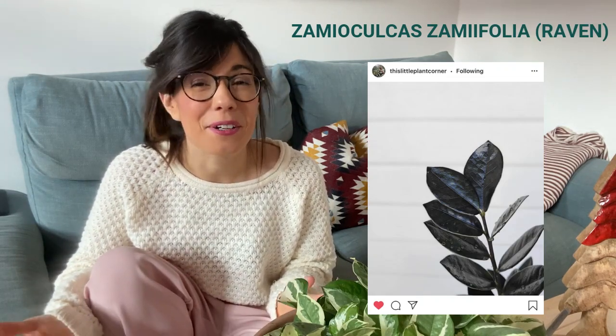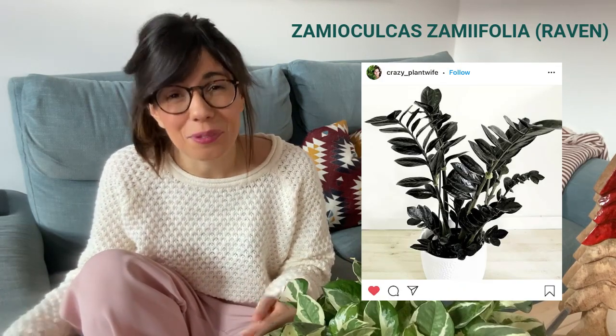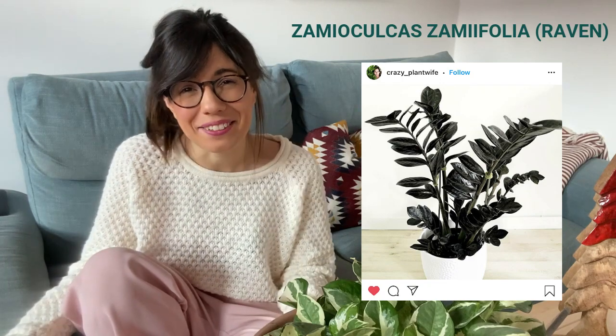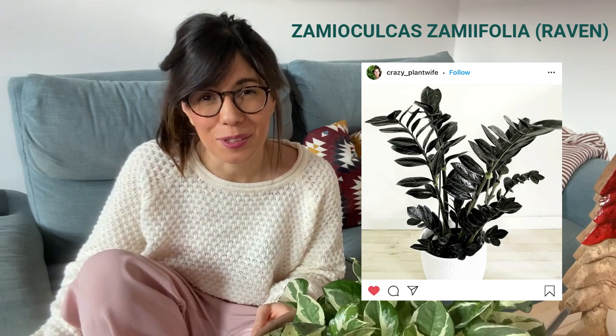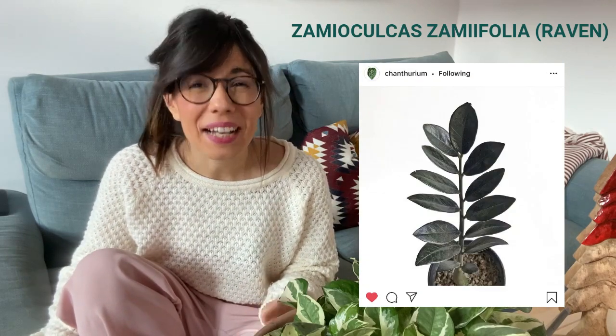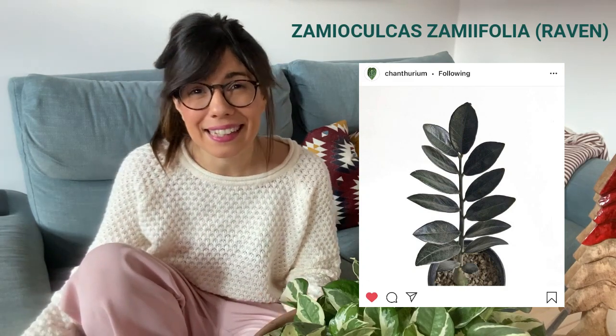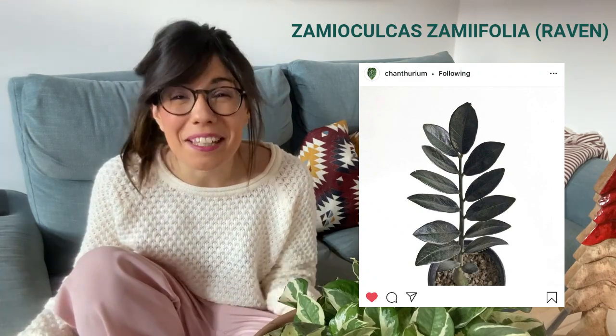This last plant is really good to end the video — we have all of the colors. This is the ZZ Raven plant, and it was very popular: many of you suggested it for the wishlist. It makes sense because this plant is so dark that it is almost black. Just like the green ZZ plant, it is apparently very easy to care for, making it suitable for beginners. I think it can adapt to lower light conditions too. If you have a Raven ZZ plant, I would love to know your experience — does it need more or less light? Is it as easy as the green ZZ? Let me know in the comments.